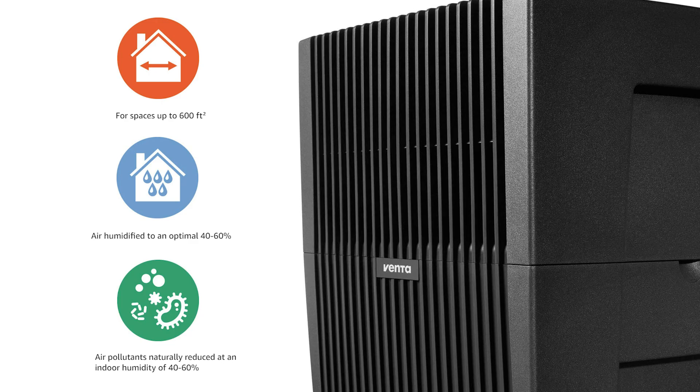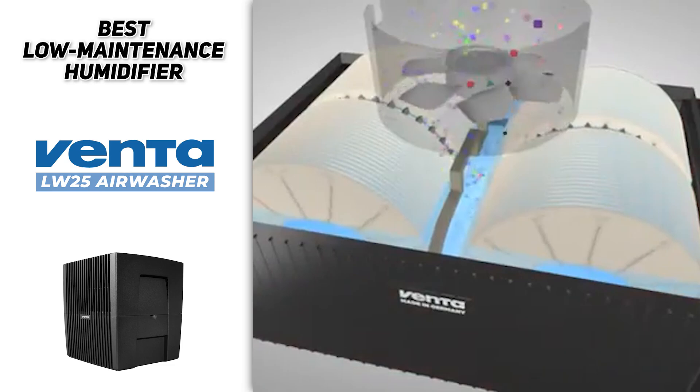Of course, no humidifier is perfect. The price is a bit on the high side — it does cost more than all the humidifiers on this list — but when you consider that you don't need to buy any replacement filters and only need to do minimal maintenance, that price is very reasonable. The other downside is that it's not designed for use with essential oils, so if you're looking for an aromatherapy diffuser as well, you'll need a separate unit. Overall, the Venta LW15 is the best low-maintenance humidifier we've found. If you're willing to pay more for convenience and ease of use, this humidifier is for you.